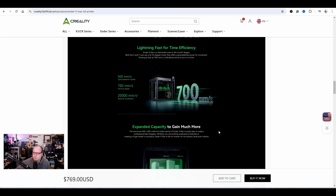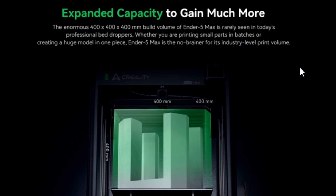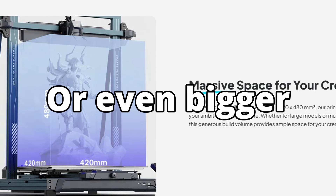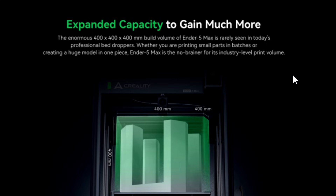Enormous 400 by 400 by 400 millimeter build volume of the N5 Max is rarely seen in today's professional bed slinger printers — but they have to be very careful with the words they use in advertising, because we also have from Elegoo a printer with a 400 by 400 by 400 printing volume. Whether you're printing small parts in batches or creating a huge model in one piece, the N5 Max is positioned as a no-brainer for its industry-level print volume.